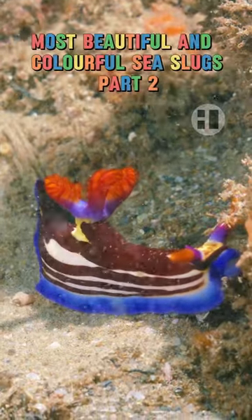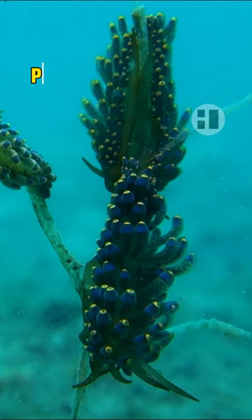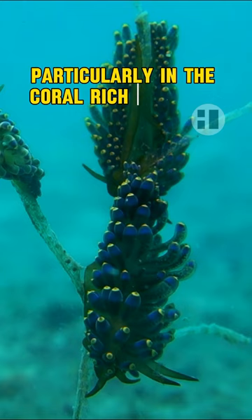Most Beautiful and Colourful Sea Slugs, Part 2. First, Trinchiji amasui, a type of sea slug found in the waters of Balinese reefs, particularly in the coral-rich habitats of Indonesia. It has colourful horn-shaped parts on its back.